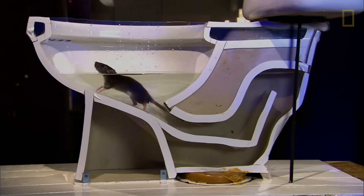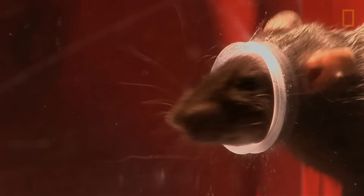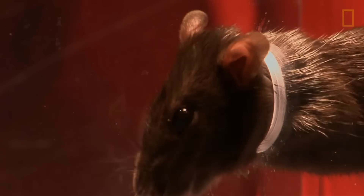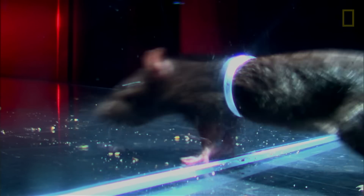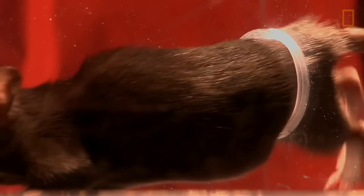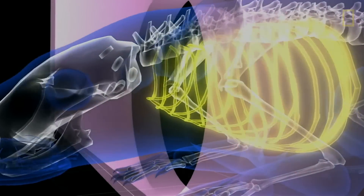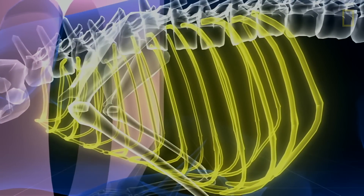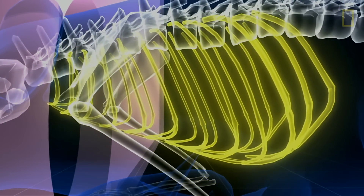How does it collapse its body like that? Take a look at this rat's attempt to get to the other side of a tiny hole. If a rat can fit its head through an opening, the rest is easy because of its internal acrobatics. When squeezing through a constricted space, the pressure causes the ribs to give way. At the spine, the ribs are hinged, allowing them to effortlessly collapse.